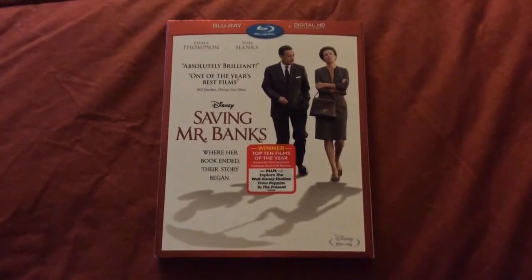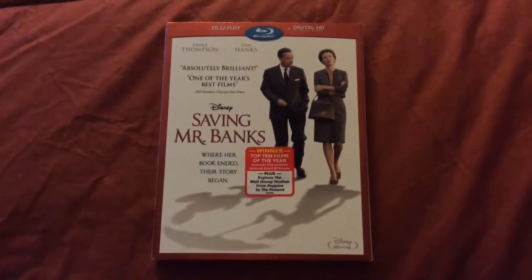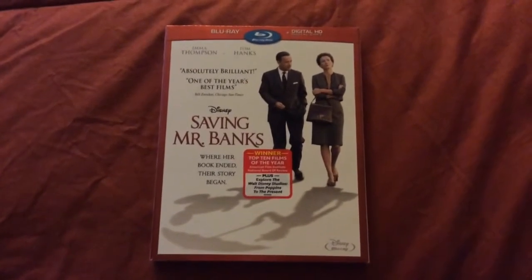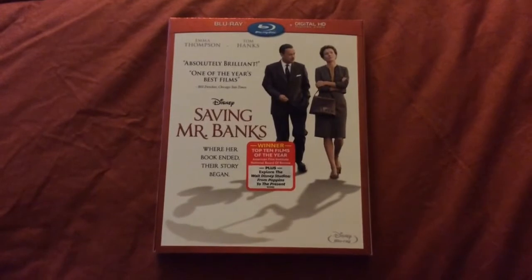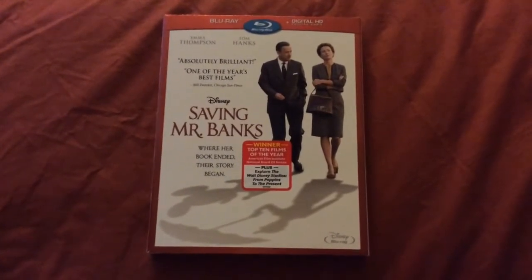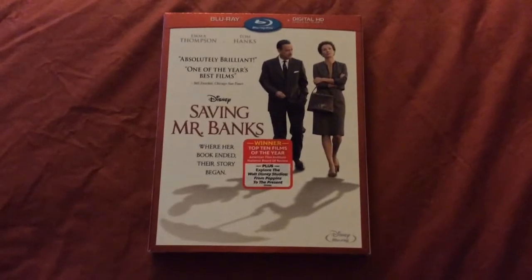But as you can see, I did get Saving Mr. Banks today at Target. They had it on sale for $20.99. However, thanks to a $5 off Disney Movie Rewards coupon, I was able to get it for $15.99 before tax, and I paid $17.47 after tax.